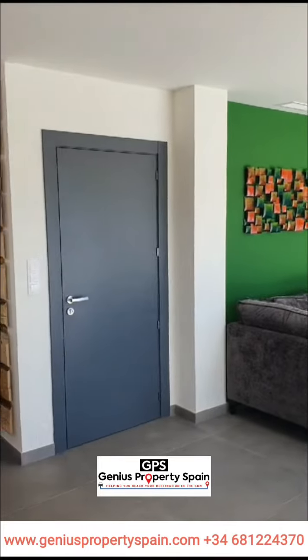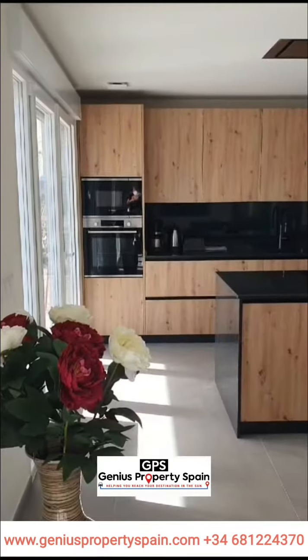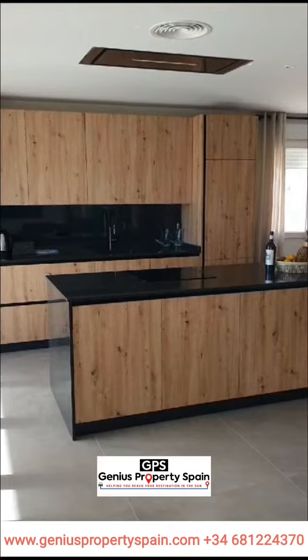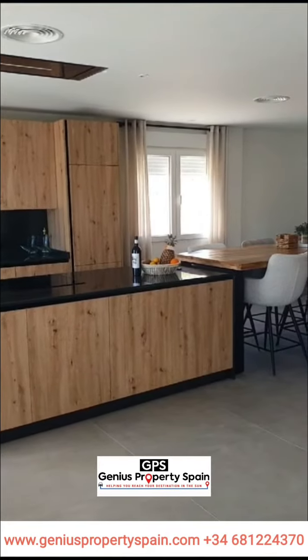The kitchen includes cabinets with standard doors and handles as per plan provided. Stainless steel sink and tap, a pre-installation for oven, dishwasher and extractor. Various granite worktops to choose from.